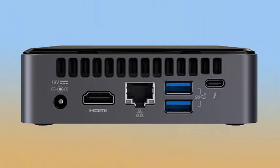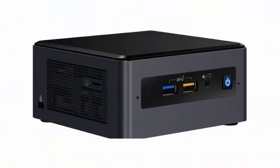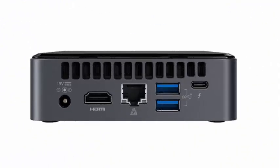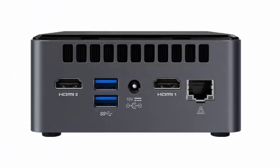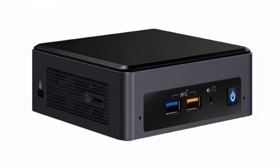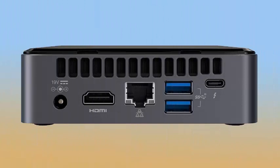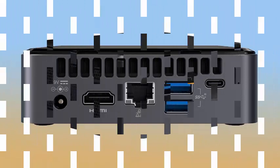The two completely new NUC mini PCs are the NUC8i3CYSM and NUC8i3CYSN, which are, as the name implies, based on the Intel Core i3-8121U CPU. According to Intel, these NUC mini PCs are suitable for entry-level players with a budget looking for an affordable option to play popular game titles such as League of Legends and Counter-Strike: Global Offensive.